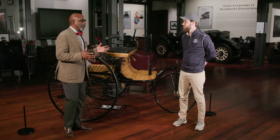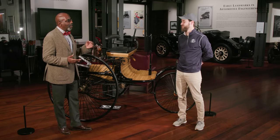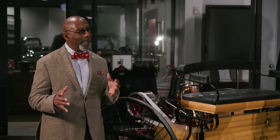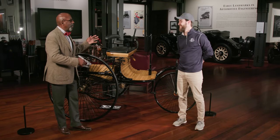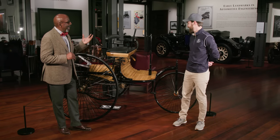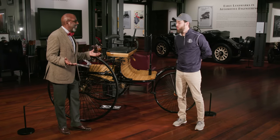Bertha Benz is really the reason why this car is here. This incredibly pioneering woman — the wife of Carl Benz — took this vehicle on a 111-mile round trip from Mannheim to Pforzheim, her hometown, with two of her sons. They might have had more if he didn't spend so much time with his car, but that's another story. She made this trip in what must have seemed something incredibly outlandish.